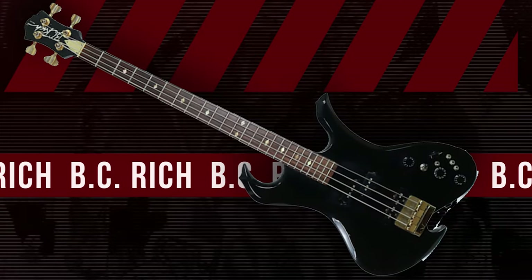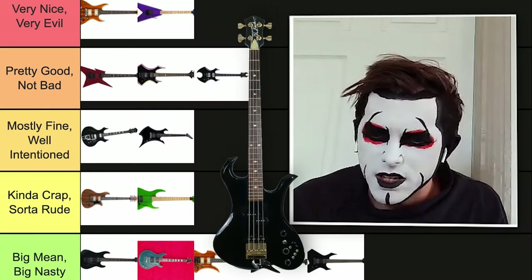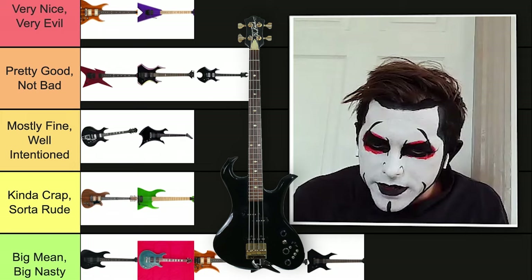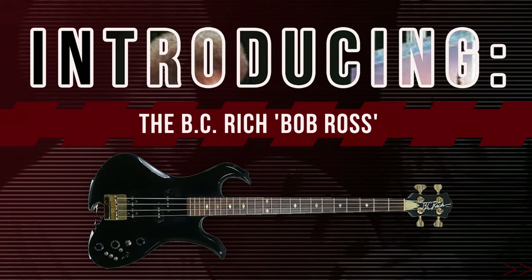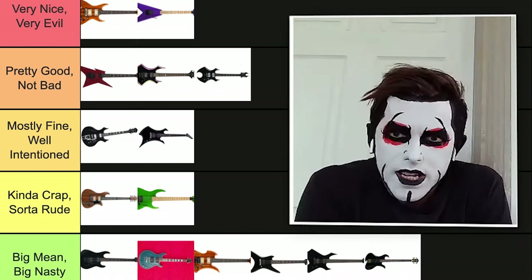Moving on, we got this guy. This guy's a little loopy. It looks like an easel when you paint. I don't like this one. Bottom. What's this one called? The Bob Ross — the BC Rich Bob Ross. He's not evil at all. No, he's very nice.